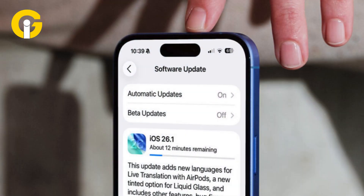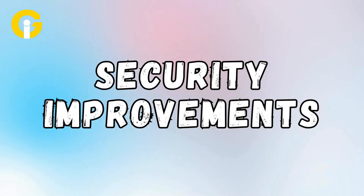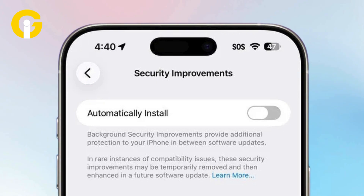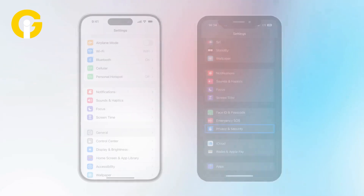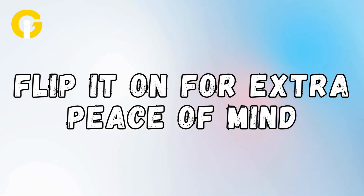iOS 26.1 also adds a setting to auto install background security improvements like mini updates that patch vulnerabilities between major releases. For this, just head to Settings, then Privacy and Security, and flip it on for extra peace of mind.